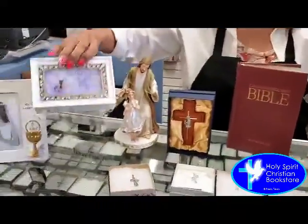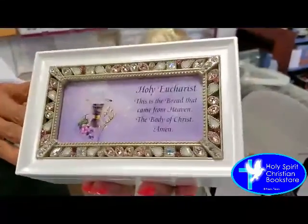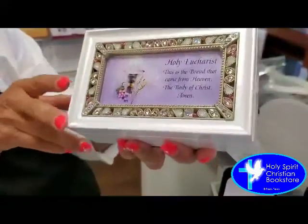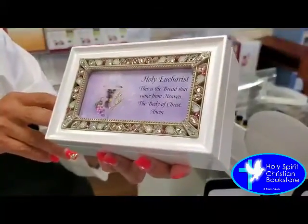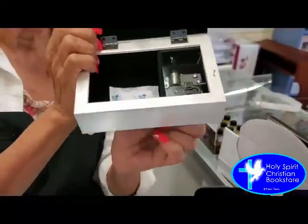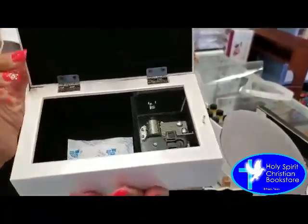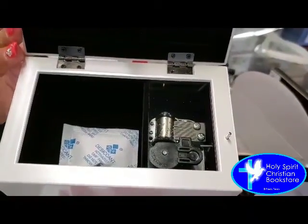We have a large selection of different music boxes to choose from, and here's another one — this is one of my favorite ones. This one is white in color, with little rhinestones in white and pink, and it says 'Holy Eucharist, this is the bread that comes from heaven, the body of Christ. Amen.' And this one plays, my favorite, the Ave Maria. Let me just wind it up so you can hear a little bit of it. Isn't that beautiful?